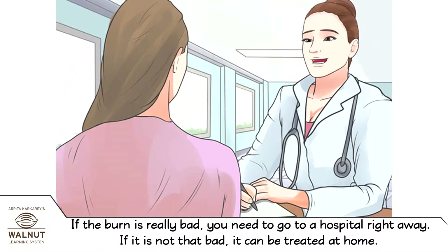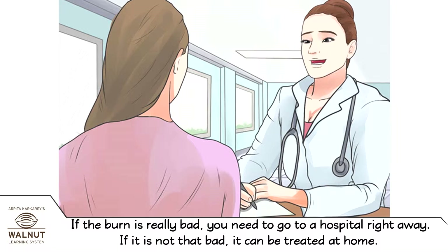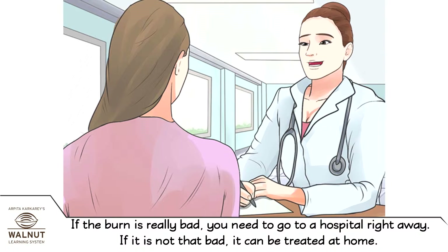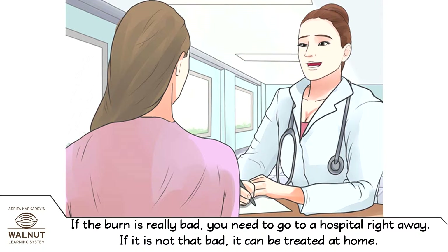If the burn is really bad, you need to go to the hospital right away. If it is not that bad, it can be treated at home.